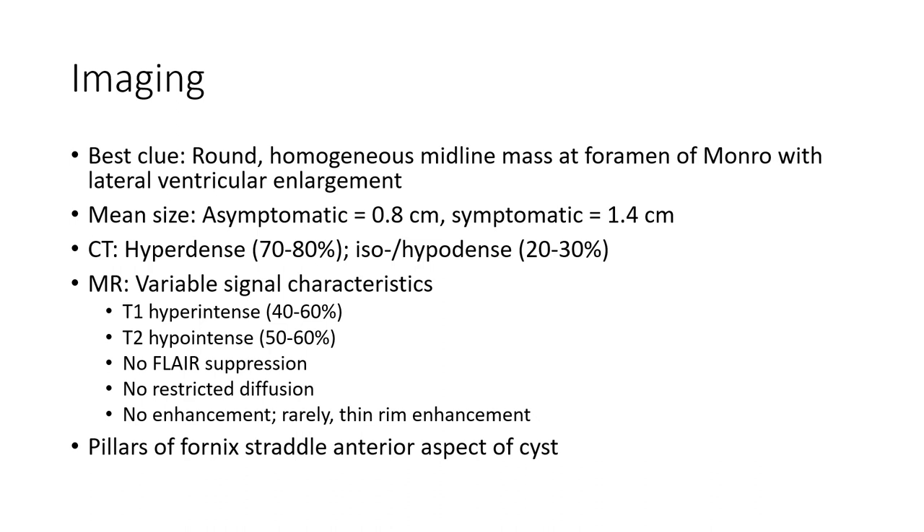No blood products or hemorrhagic separation is typically identified within the cyst.